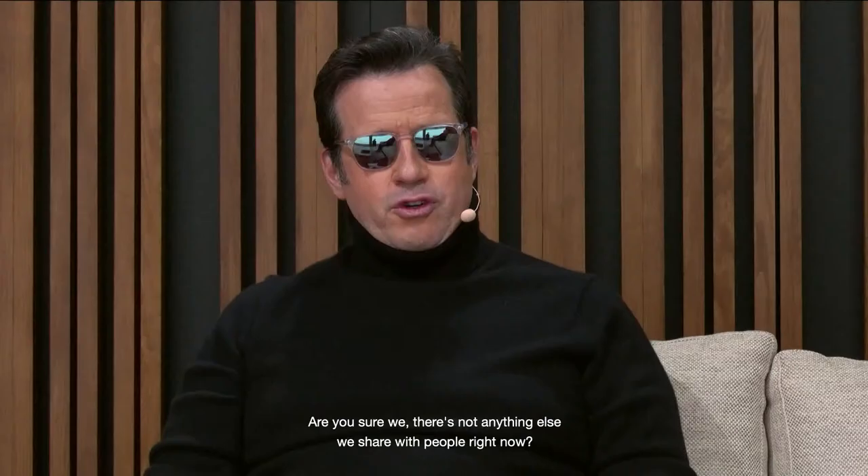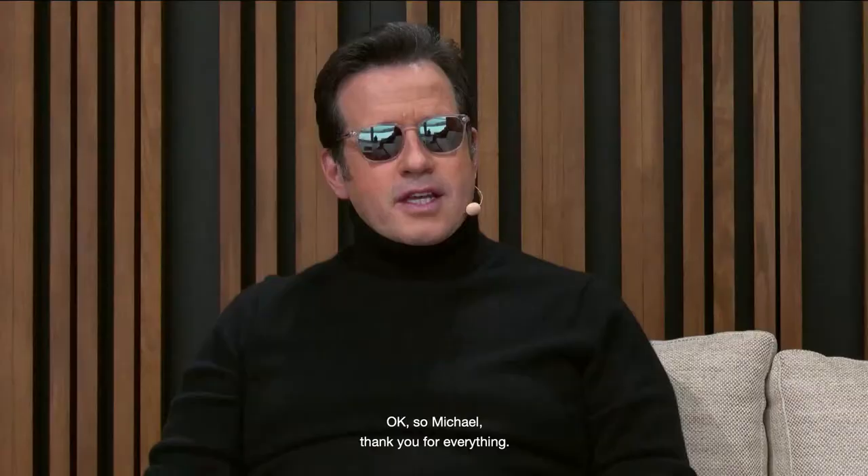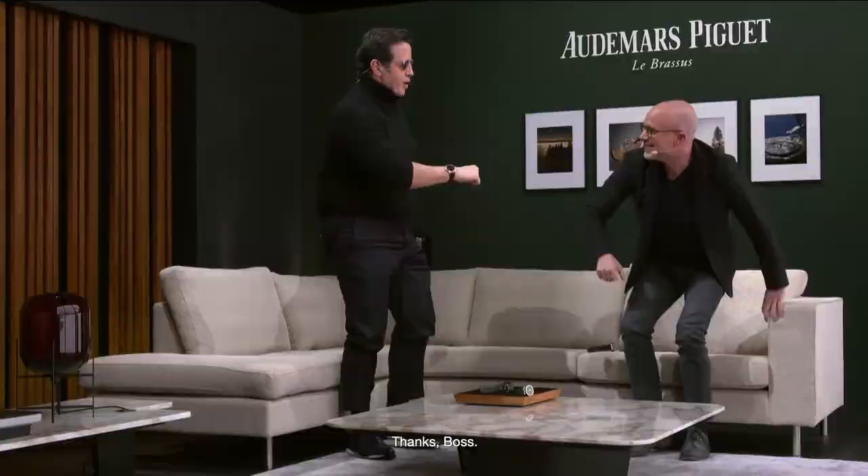There's not anything else we can share right now — there's something big, but we're going to wait a little bit longer. You made sure we're going to wait a little bit longer. Thank you for everything, Michael, and I'll see you later. Thanks, boss.